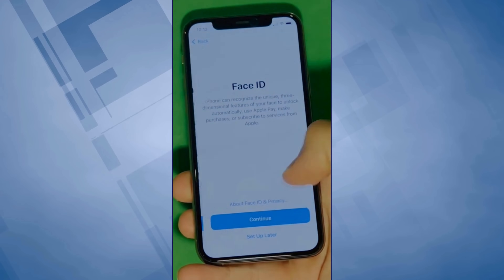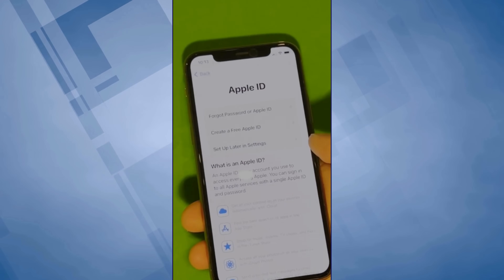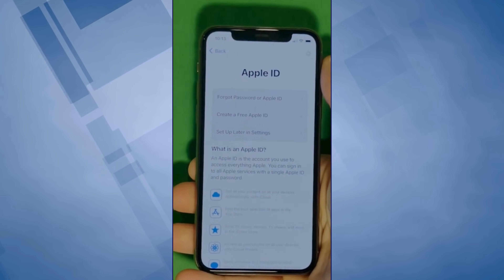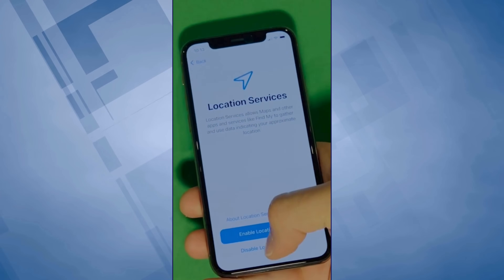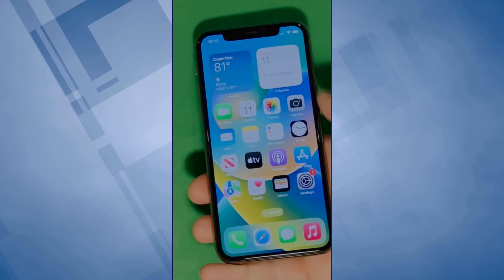And there it is. In this part, let's skip all the setup — don't worry, you can go back to set it all up later. Make sure to check the terms and conditions, and skip the rest of the steps to do it all later on. And there you have it — it says 'Welcome to iPhone.'